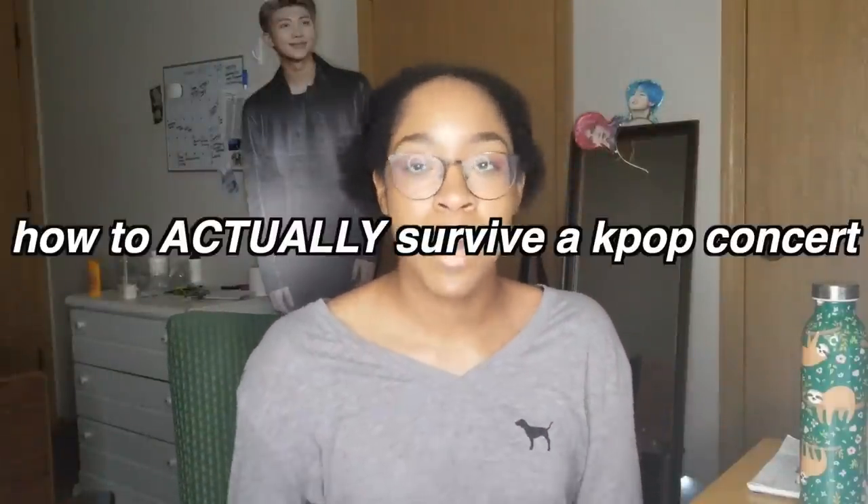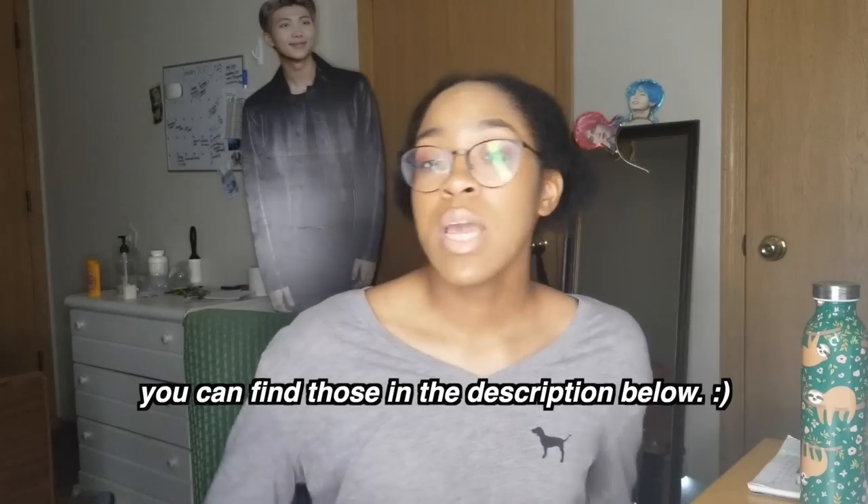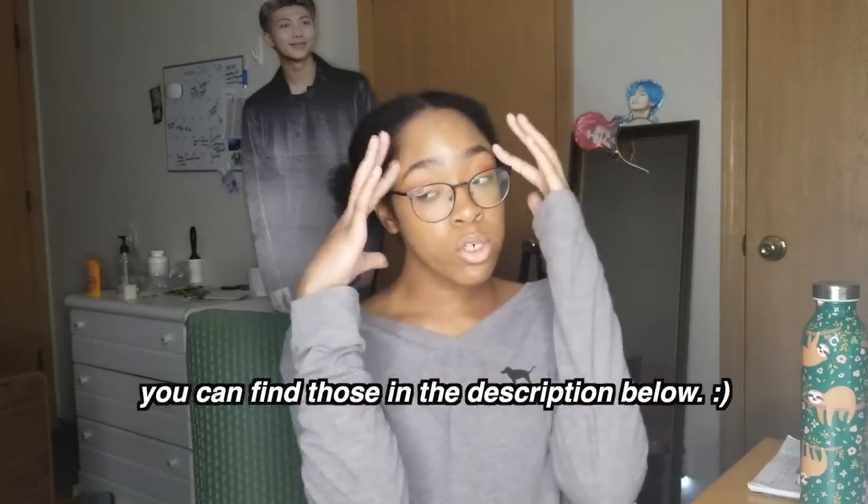Today I'm going to be telling you how to actually survive a K-pop concert. If you do not know me and what I do, I basically talk about all of my experience from the 30-plus concerts that I've been to — actually I think it's almost 30. I've been to a lot of concerts, specifically K-pop concerts. Previous videos I've made, I've talked about how to get K-pop concert tickets and what to bring, and how to emotionally prep for it, because it's an emotional experience for sure.